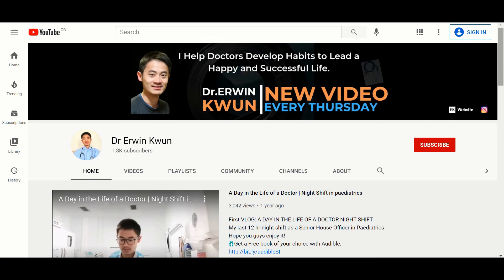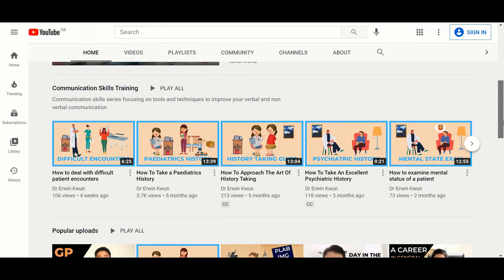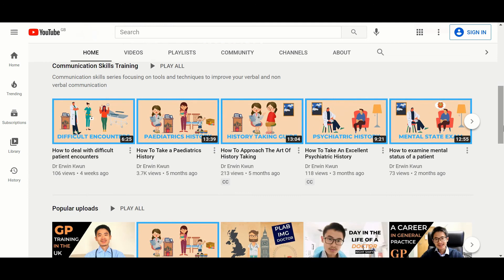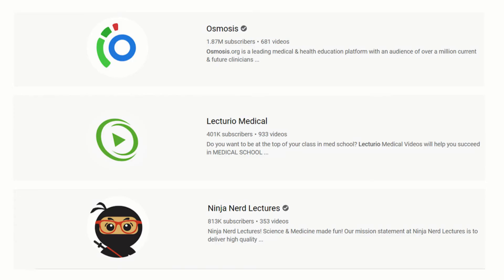Last but not least is YouTube. YouTube is such a great platform that provides access to educational content. Since starting med school, I've used YouTube to help revise and prepare for exams, and this is one of the reasons that inspired me to start my own YouTube channel. If you're a medical student, useful medical YouTube channels include Osmosis, Lecturio, and Ninja Nerd Lectures.